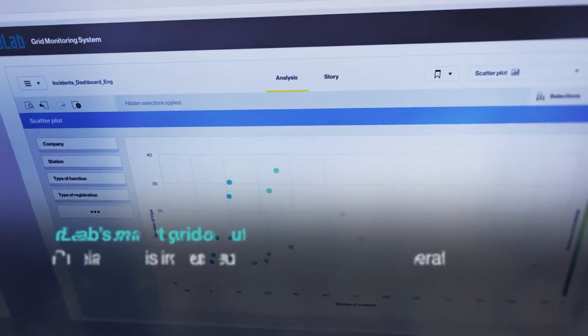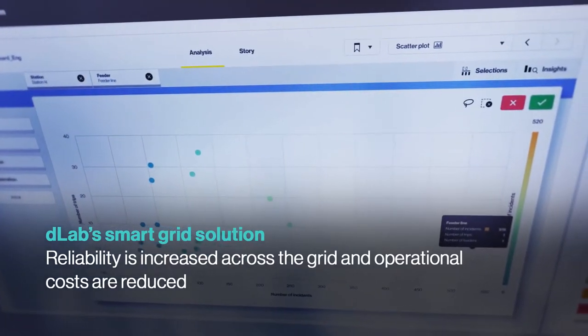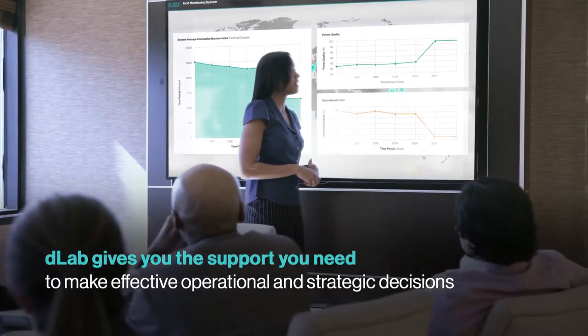reliability is increased across the grid and operational costs are reduced. D-Lab gives you the support you need to make effective operational and strategic decisions instantly.